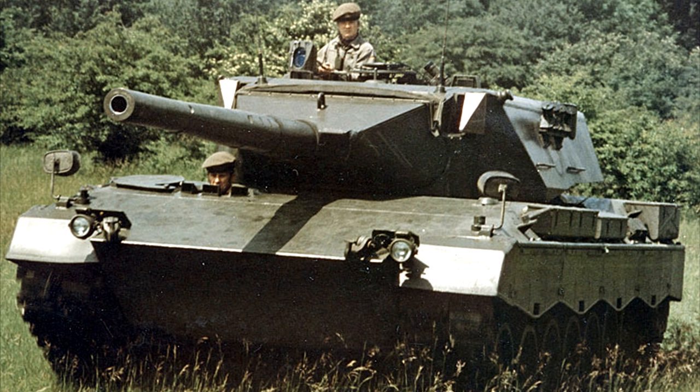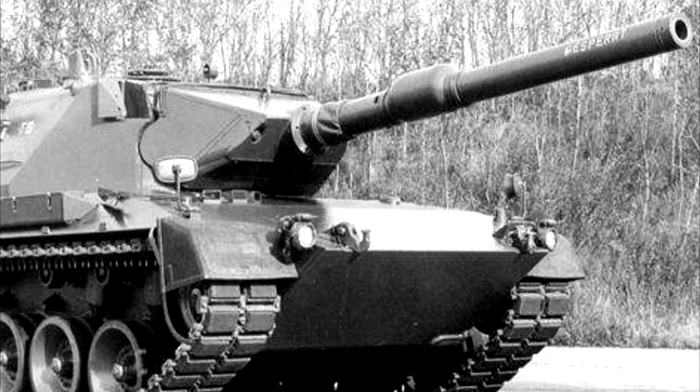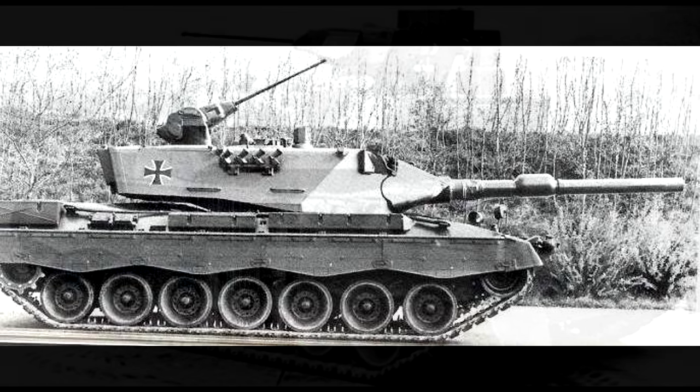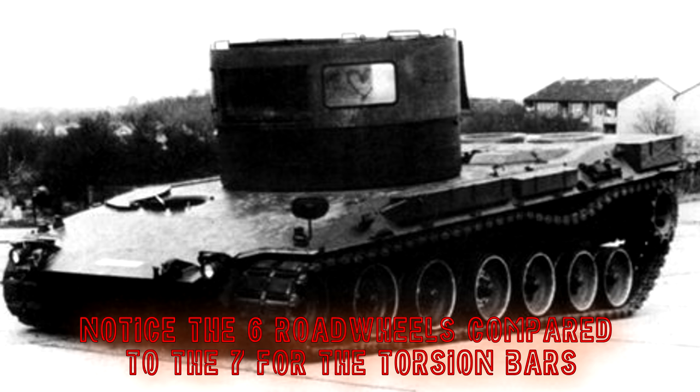Throughout the multitude of prototypes many different technologies were compared, including armament, propulsion, and suspension among others. Ten of the turrets were armed with a 105mm smoothbore gun and the other seven with the 120mm smoothbore. One prototype designated PT-11 would also receive a remote-controlled 20mm cannon mounted on the turret roof. Most of the prototype hulls received the MTU MB873 Ka500 12-cylinder multifuel engine, with four being tested with a slightly modified variant. Two suspension types were tested, with some prototypes receiving the hydropneumatic system from the KPZ, but ultimately the alternative torsion bar system was chosen.